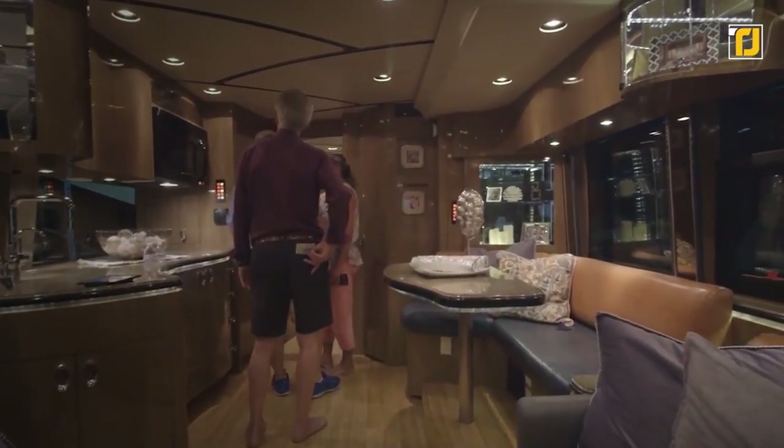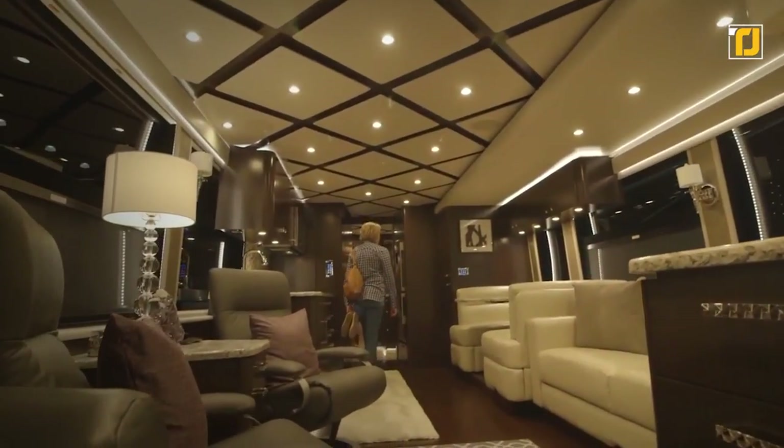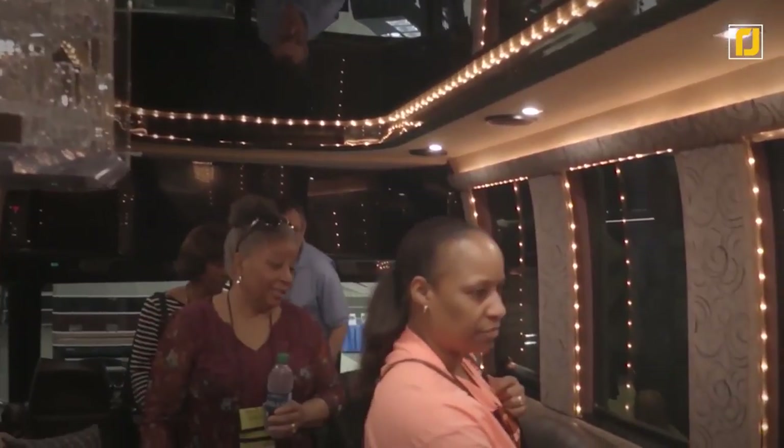In the center, there's a shower and a bathroom, and at the rear, there's a colossal master bedroom with another bathroom and even a walk-in closet. That's a vehicle of our dreams.